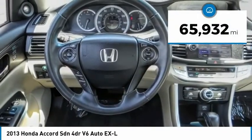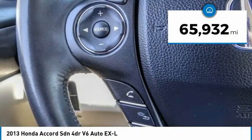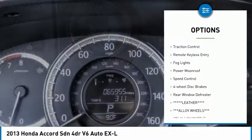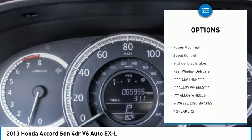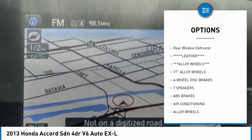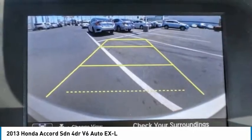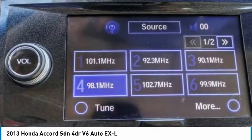This vehicle has less than 70,000 miles. Here are some of this vehicle's great options: electronic stability control, alloy wheels, brake assist, traction control, remote keyless entry, fog lights, power moonroof, speed control, four-wheel disc brakes, and rear window defroster.